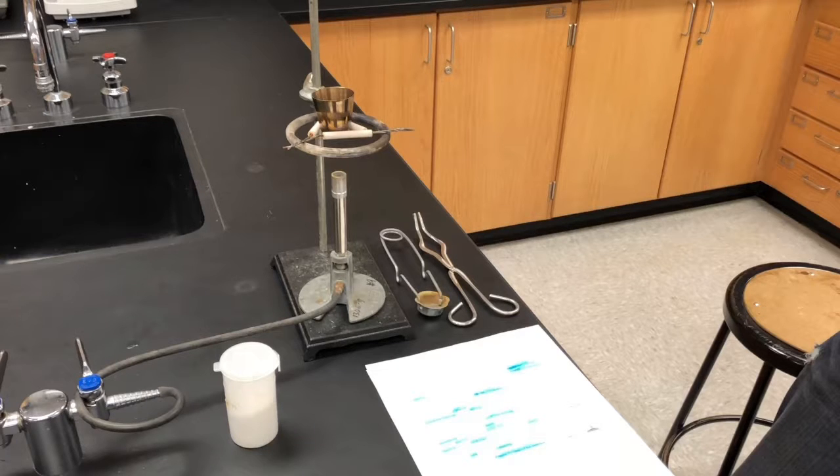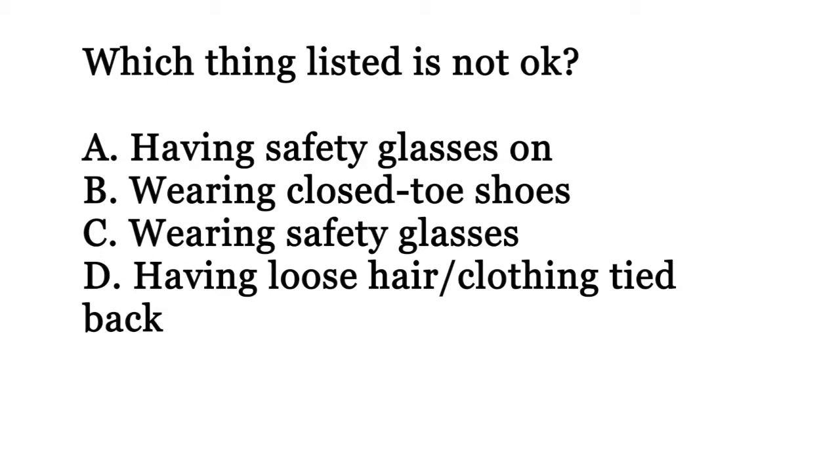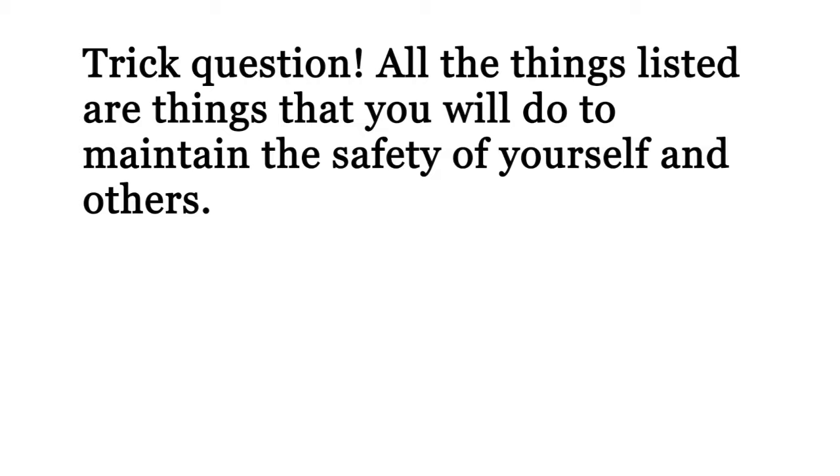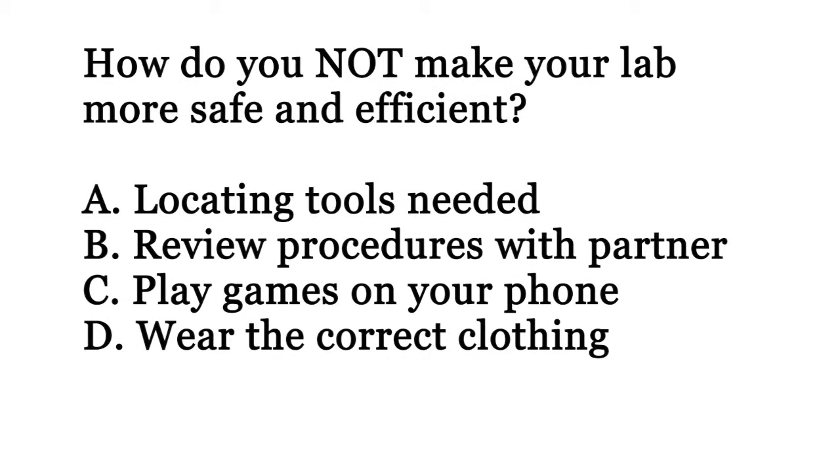This lab is properly set up. Everything is neat and orderly. There is no food or drink in the lab area.